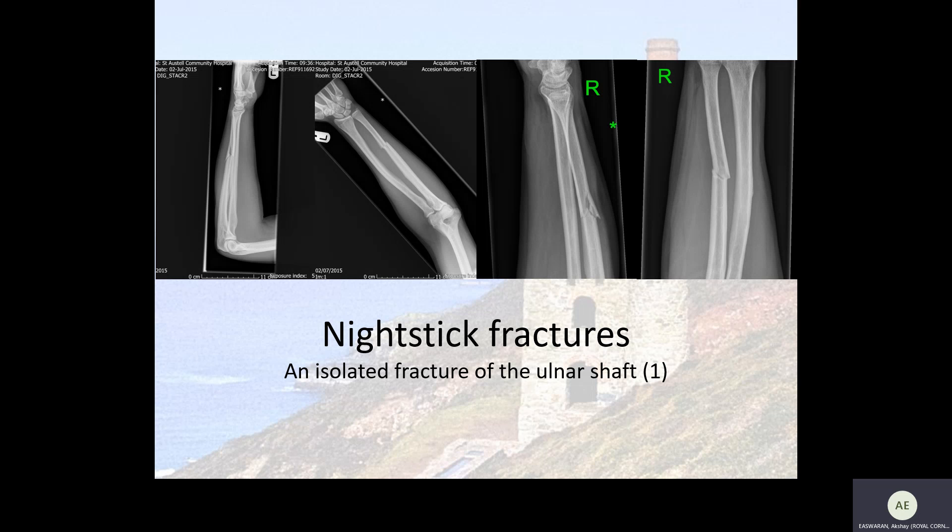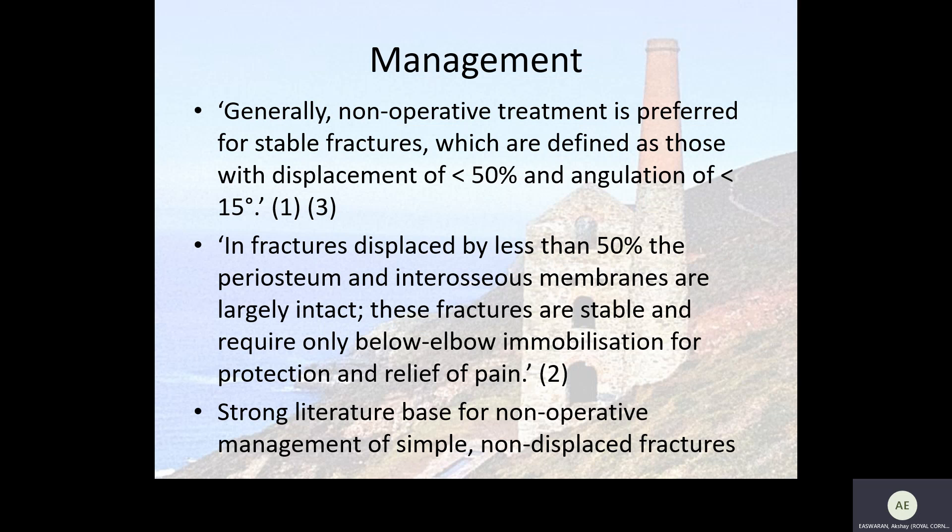There is a lot of debate surrounding the management of these fractures. There is a very strong literature base supporting non-operative management for stable fractures, which are defined as those with a displacement of less than 50% and angulation of less than 15 degrees. This is because the periosteum and interosseous membranes are largely intact, and therefore these fractures heal quite well without the need for surgical intervention.